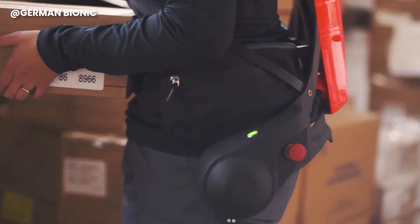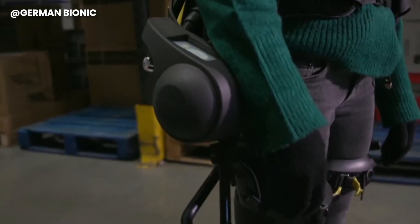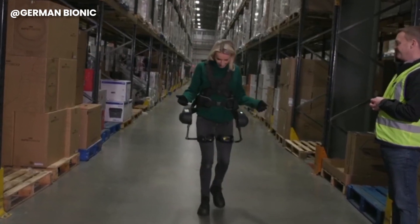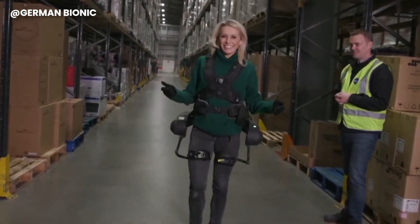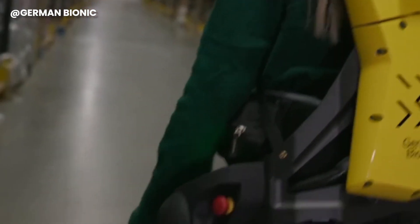Cray X is your ally, pushing on your thighs to make lifting feel like a breeze. And when it's time to walk, this high-tech gear gently propels your legs forward. The result? Reduced physical strain, preserved energy levels, and a workforce that's not just efficient but also healthier.